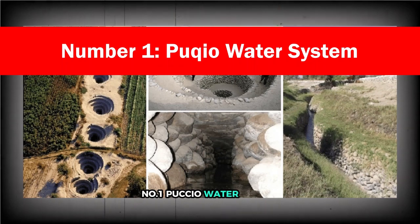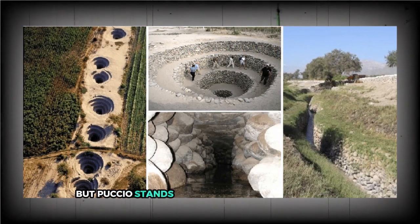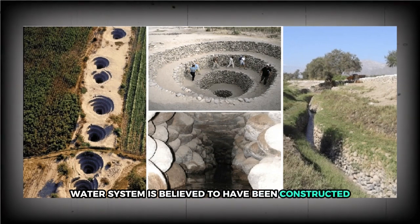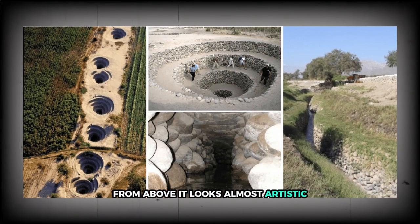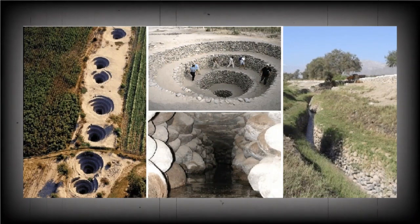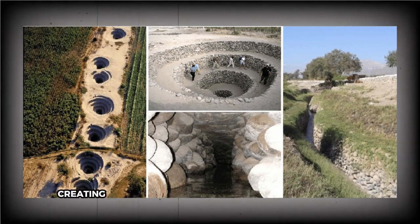Number 1: Puccio Water System. Peru is filled with jaw-dropping ancient innovations, but Puccio stands out for its sheer functionality. Located in the Nazca region, this spiraling water system is believed to have been constructed by the same people who made the Nazca lines. From above, it looks almost artistic — spiral depressions dug into the earth. But this was pure engineering. These surface spirals connect to underground aqueducts and reservoirs, creating a smart hydraulic system that provides water even during the brutal dry seasons.